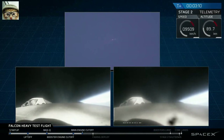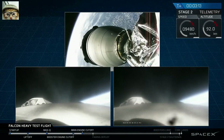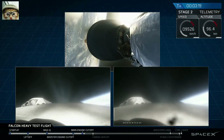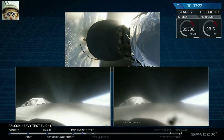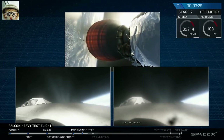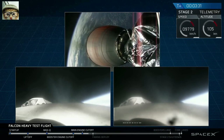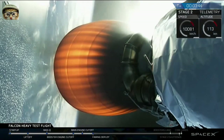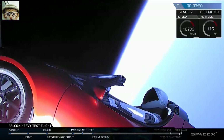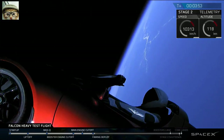Mission control confirming systems nominal with a series of good callouts across all vehicle parameters. Vehicle is moving through the planned trajectory.